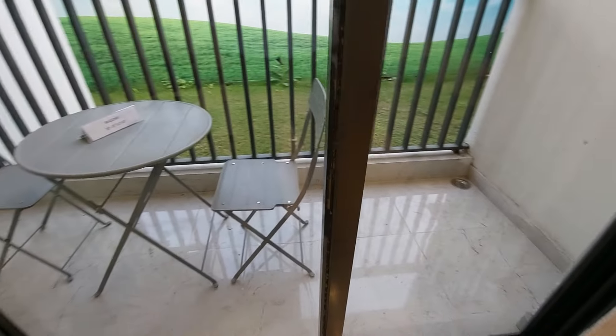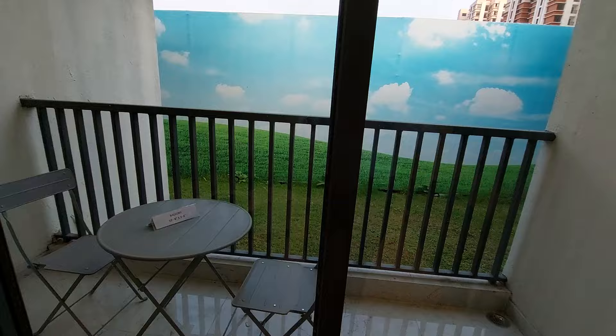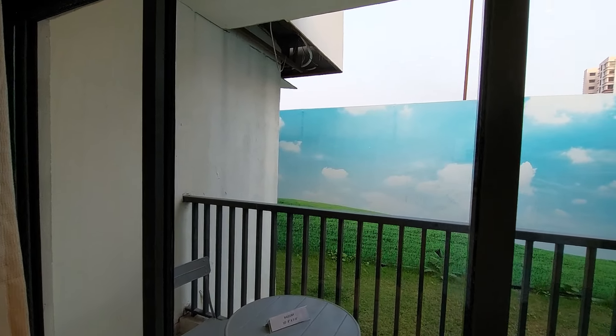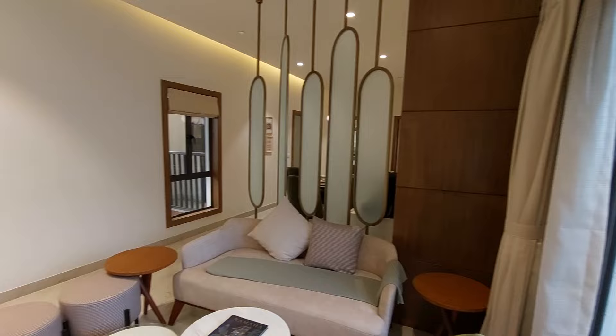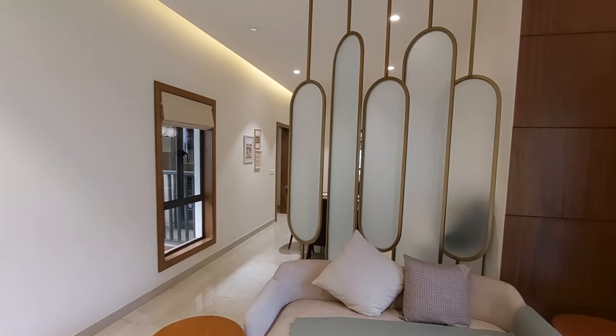Just adjacent to it is your grand balcony space, approximately 11 feet by 4 feet, and this will be covered from the top. Now we are going to show you the other parts of the apartment.